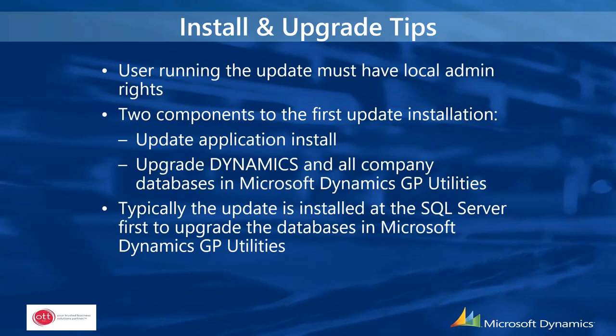For the upgrade, you would need to do it as SA or DynSA, and that account must have domain access and admin rights. There are two components: updating the application, which is updating GP itself, and then once upgraded it rolls into upgrading the Dynamics system database and then the company databases. We typically do the first upgrade on the Dynamics client on the SQL server, test everything there, and once done, roll out the upgrades to the user clients.